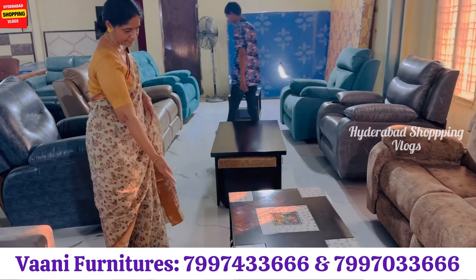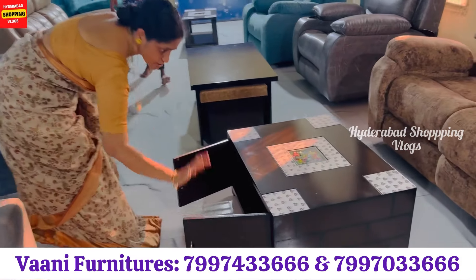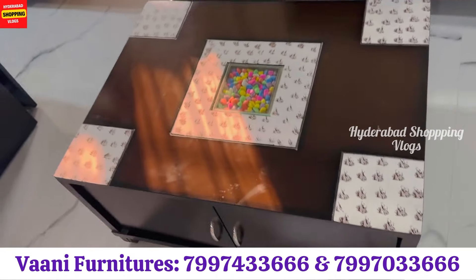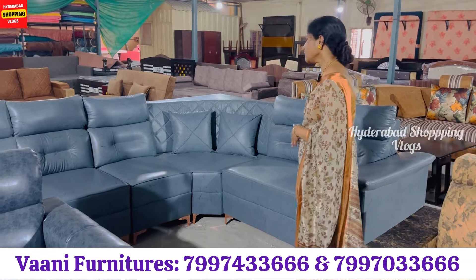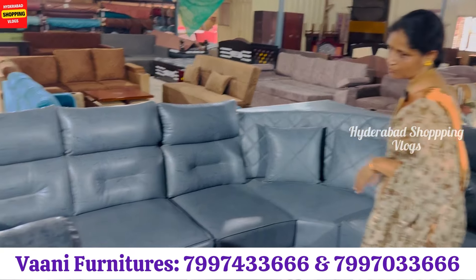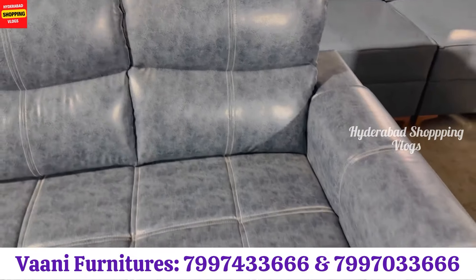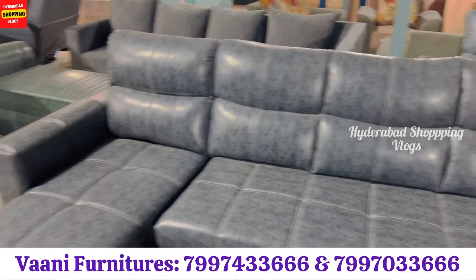This is a different model. In the base, you have storage for newspapers and important things. This is a corner piece made of P.U. material, with two cushions. This is a longer model with P.U. material.